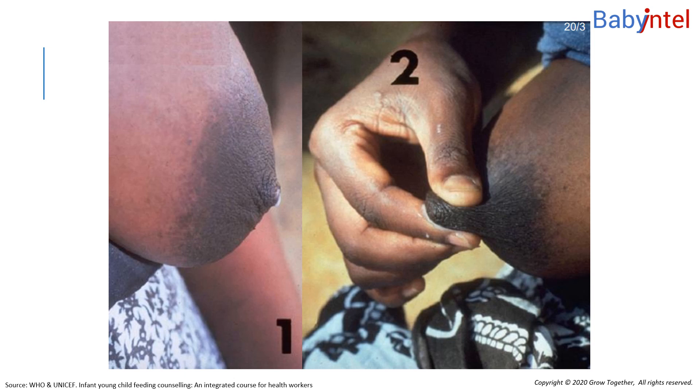However, remember from the previous session that a baby does not suckle from the nipple. They take the nipple and the breast tissue underlying the areola into their mouth to form a teat.